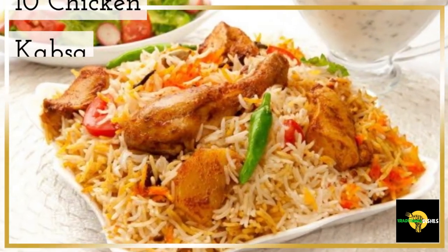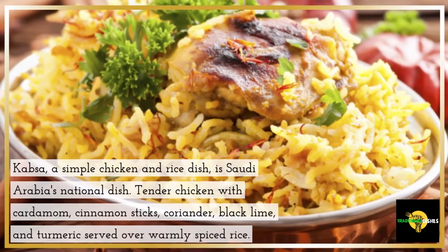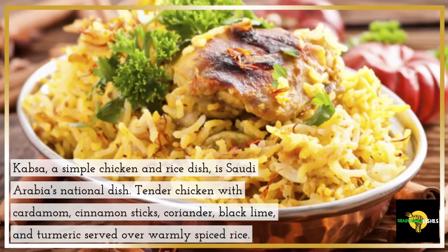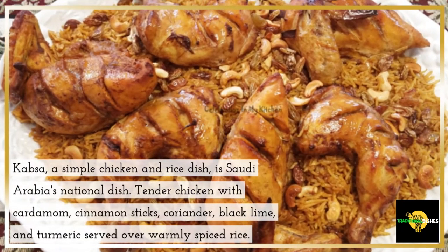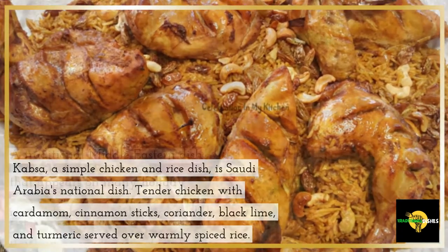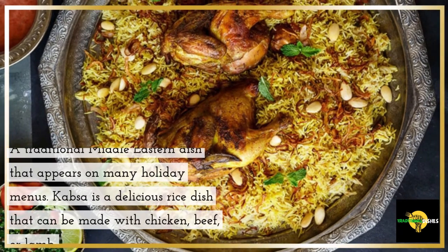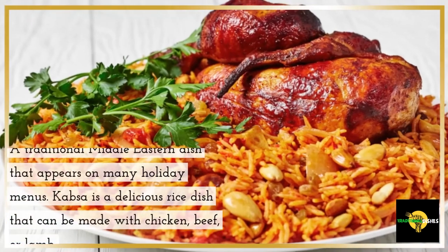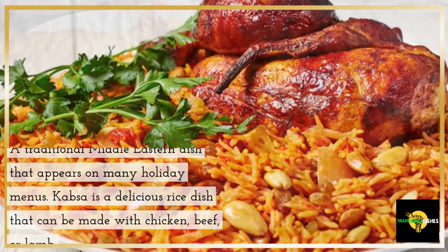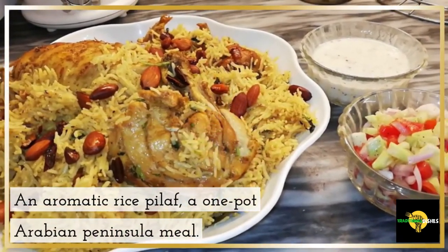10. Chicken Kapsa. Kapsa, a simple chicken and rice dish, is Saudi Arabia's national dish. Tender chicken with cardamom, cinnamon sticks, coriander, black lime, and turmeric served over warmly spiced rice — a traditional Middle Eastern dish that appears on many holiday menus. Kapsa is a delicious rice dish that can be made with chicken, beef, or lamb. An aromatic rice pilaf and a one-pot Arabian Peninsula meal.